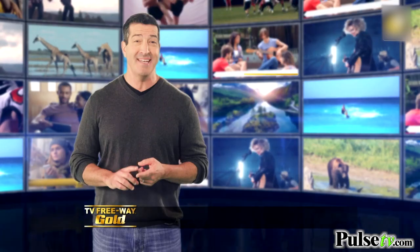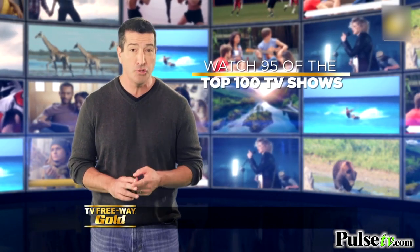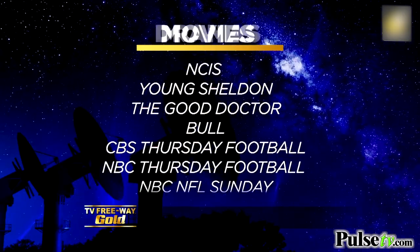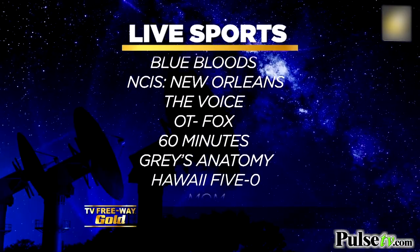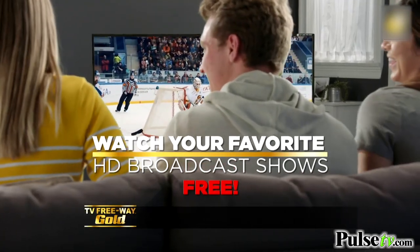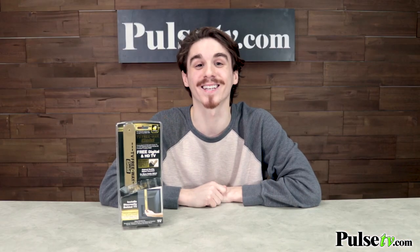TV Freeway Gold lets you watch up to 95 of the top 100-rated shows on TV — from comedies, to dramas, to movies, local news, and live sports. All you do is plug it in, and all major broadcast TV is free. Now, it really is that easy.